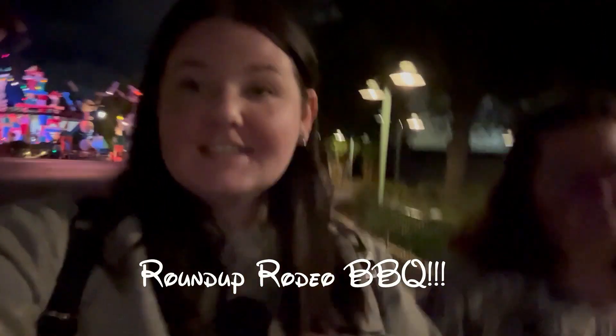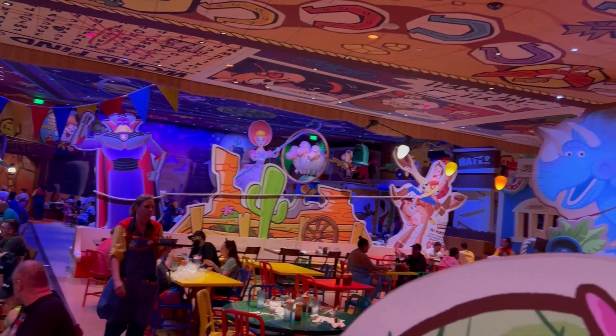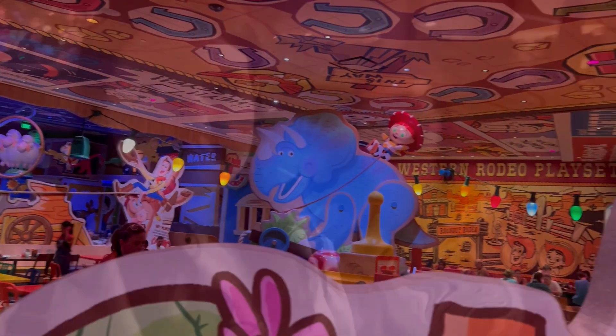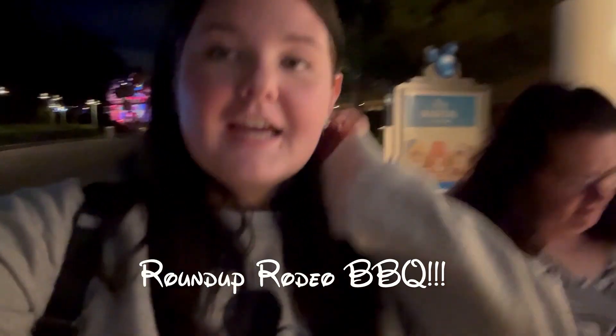Okay so we just finished Woody's Roundup Rodeo Barbecue and I give it an eight out of ten. Atmosphere was great, theming was great, our server was awesome, food was pretty good overall. Mom gives it a seven out of ten — the food was just okay, but atmosphere was pretty cool, server was really nice, and it's a good value for what you get. Try the barbecue restaurant and let us know what you think — I highly recommend it!